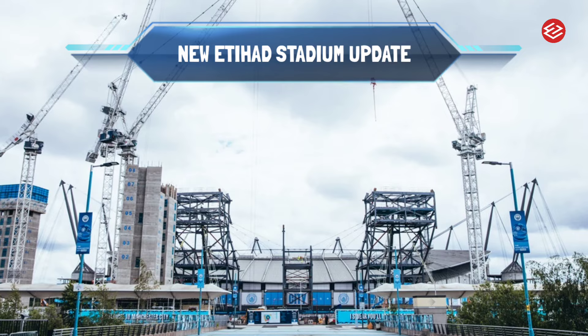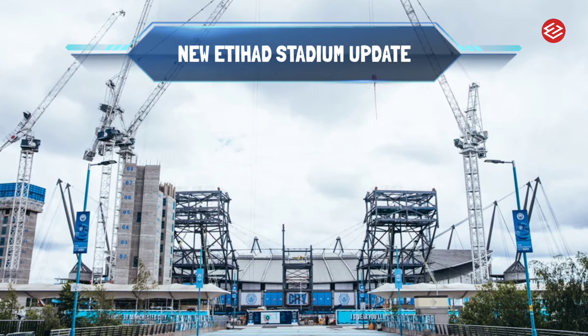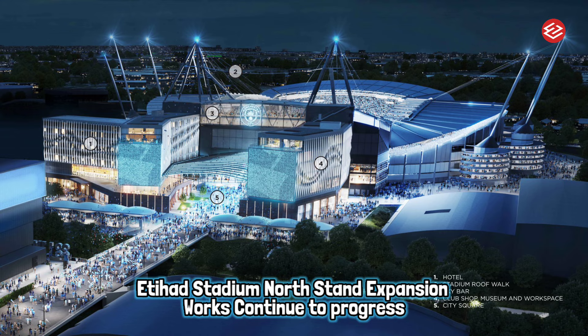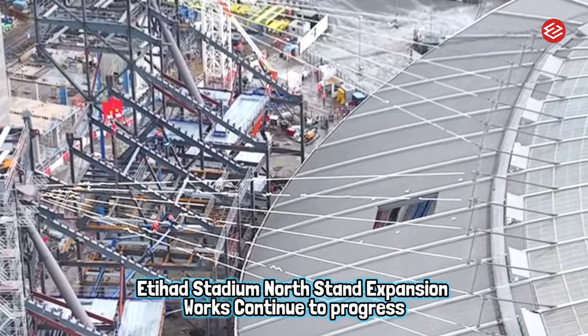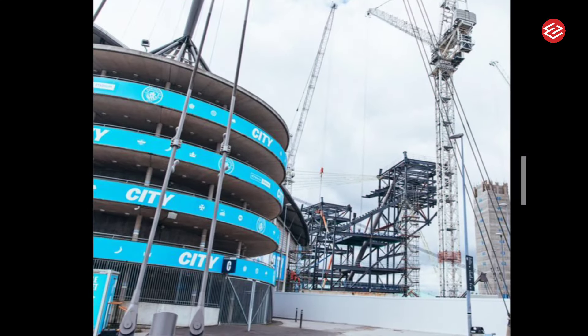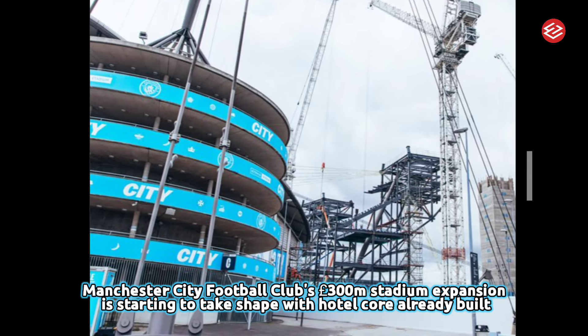Hi guys, welcome back to my channel. Take a look at this new Manchester City stadium construction update — Etihad Stadium North Stand expansion works continue to progress. Manchester City Football Club's £300 million stadium expansion is starting to take shape, with the hotel core already built.